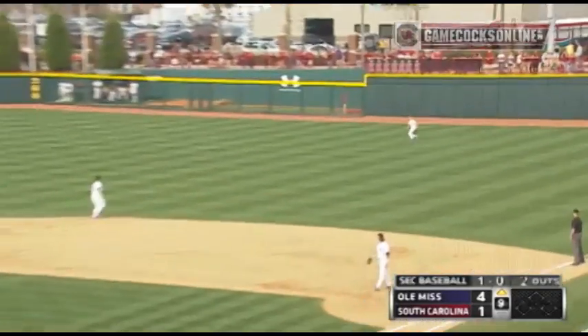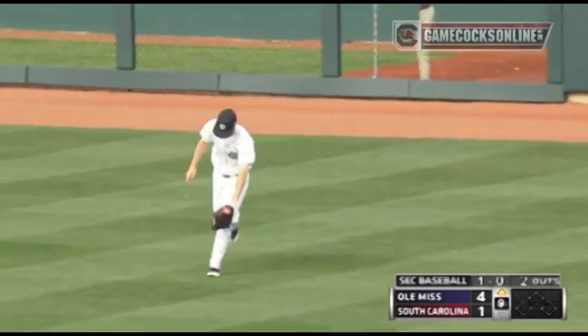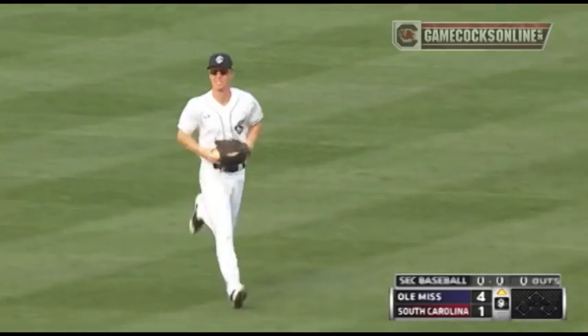1-0 count. Strokes it in the air — right field, no carry. Right over there, makes the catch. Reed Scott — he'll get a standing ovation from the fans, allowing no runs in his six innings of relief.